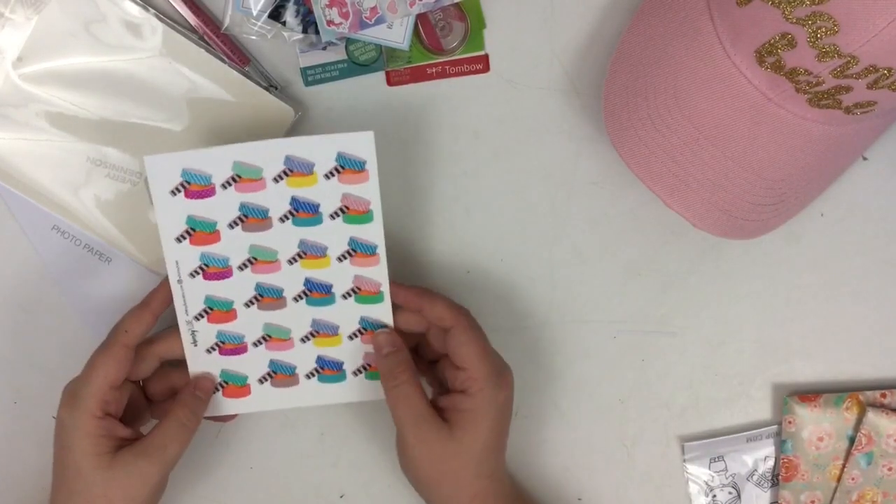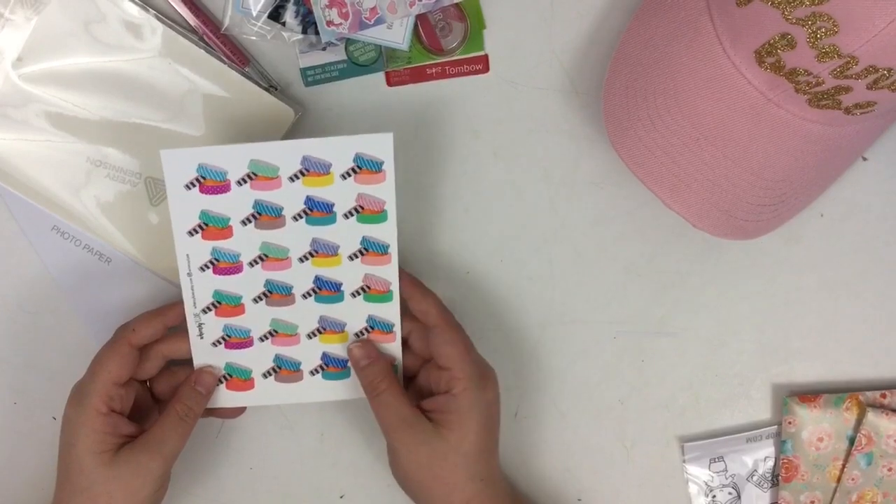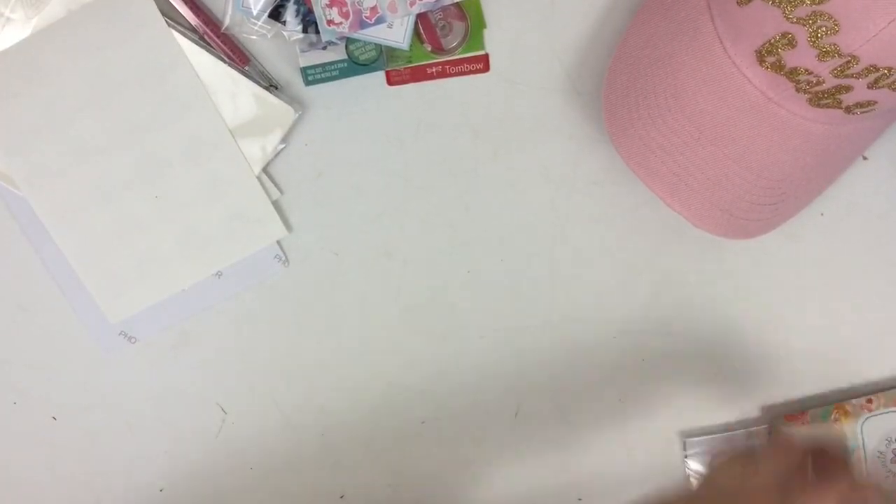This one was not in the swag bag, but it's for Marielle's Whimsy Luxe. I just liked them and I took them from her house — she knows I took them.